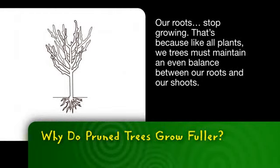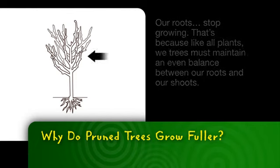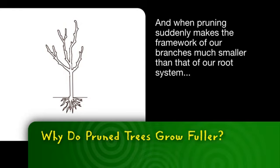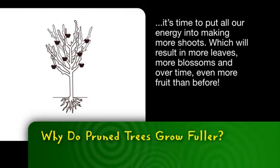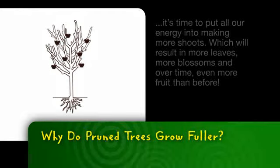Our roots kept growing. That's because, like all plants, we trees must maintain an even balance between our roots and our shoots. And when pruning suddenly makes the framework of our branches much smaller than that of our root system, it's time to put all our energy into making more shoots, which will result in more leaves, more blossoms, and over time even more fruit than before.